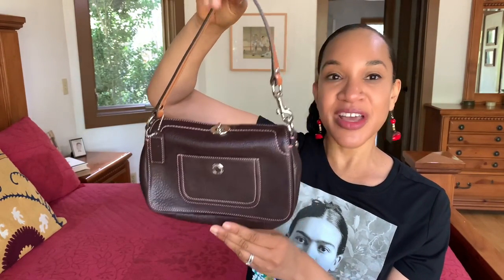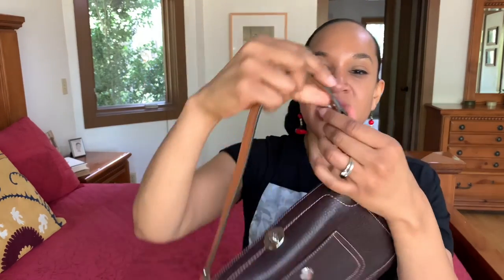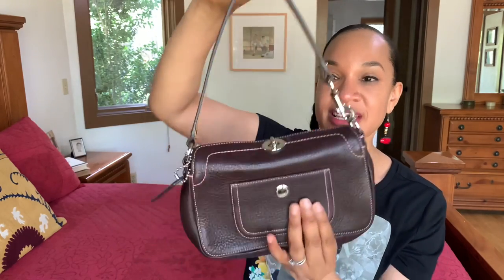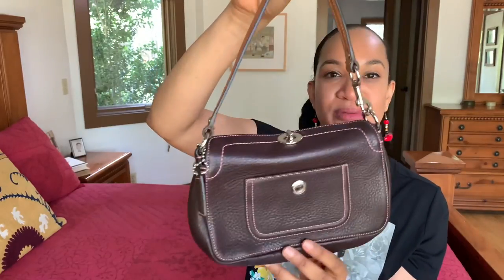Another one from the package Gail sent me is this cutie — I don't know the name of this one. What I love about it is the handle: it has a nice clip where you can move it to the other side and wear it as a wristlet. So you can wear it as a shoulder bag or a wristlet, which I really love. Nice silver hardware, really cute.